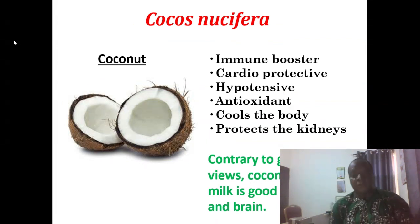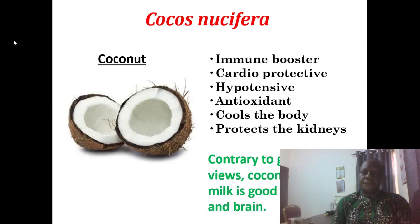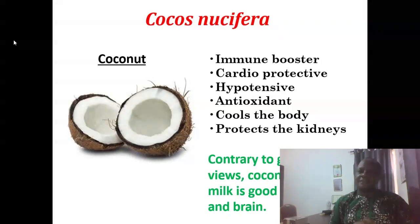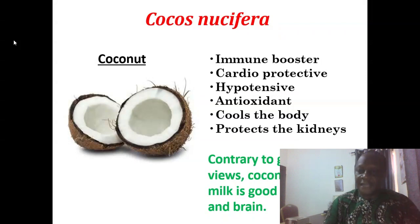Cocos nucifera is coconut. It's an immune booster, very good in supporting the heart — it has cardioprotective properties. It's hypotensive, an antioxidant, it cools the body, and it protects the kidneys too. Contrary to generally held views that coconut water is not good, the coconut water and milk are actually very, very good for the heart and brain.